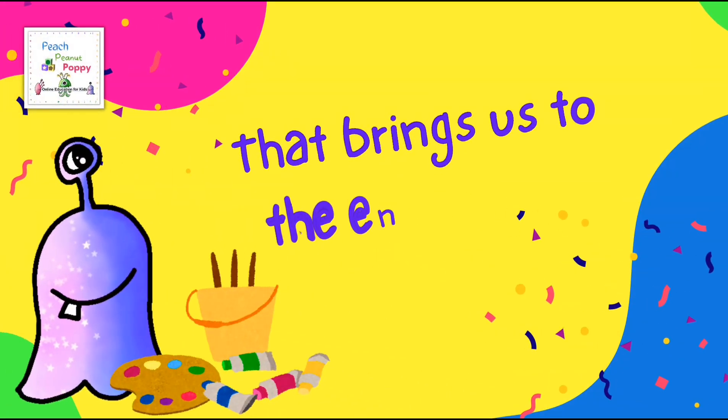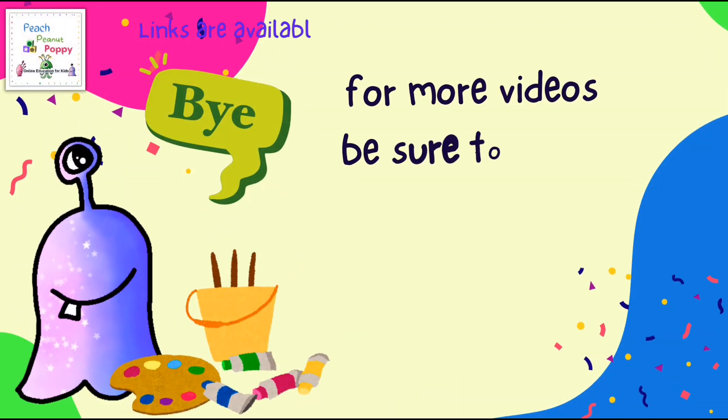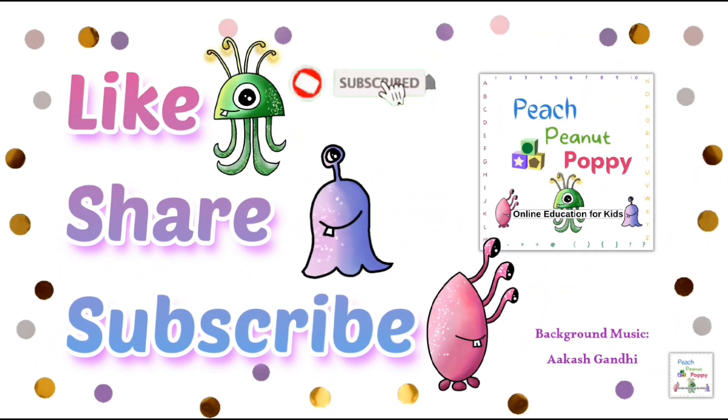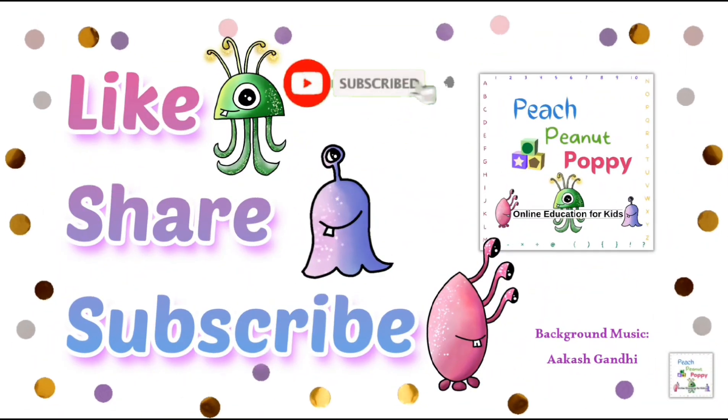And that brings us to the end of this lesson. Now you know the names of so many different colors and also the names of so many different animals of those colors. For more fun videos like this, be sure to check out the other videos on our channel. You can find the links available in the description box below. See you again in the next video. Bye bye for now. And if you like our videos, be sure to like, share and subscribe to our channel. Peach, peanut, or pea.